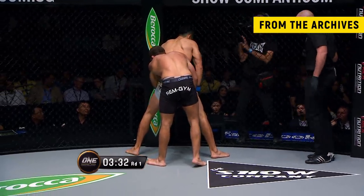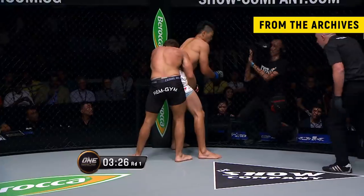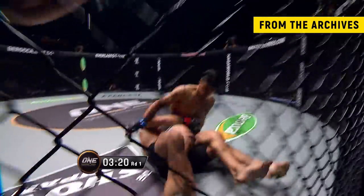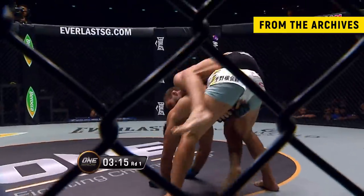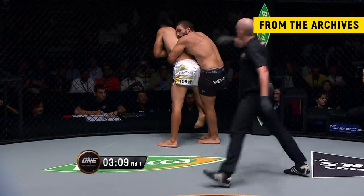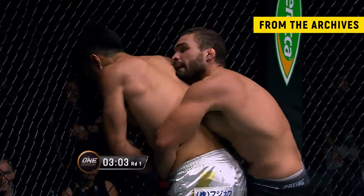Referee Olivier Coste is telling Mizuno not to grab the fence. You can touch it, you can push off it, but you can't clasp it — which is what he's doing there, and he gets reprimanded for it. Mizuno's making space for that Kimura again. I noticed that Mizuno was able to stop that takedown by grabbing the fence. That's probably something we want to go to Rich for on that, you know, what type of rules regulation that was.